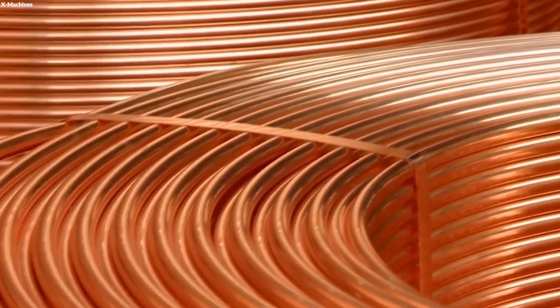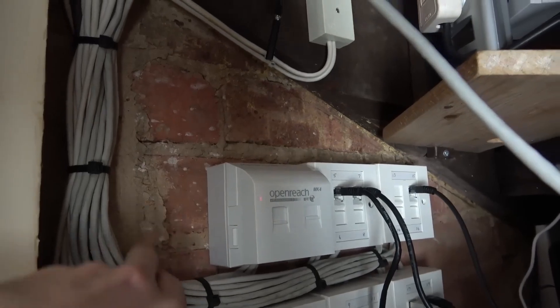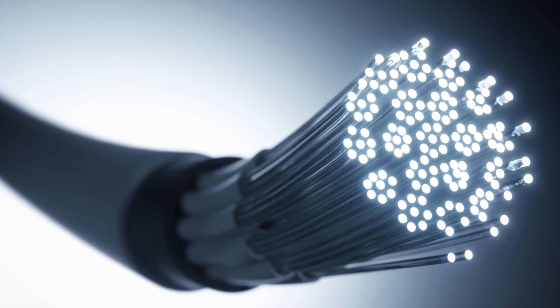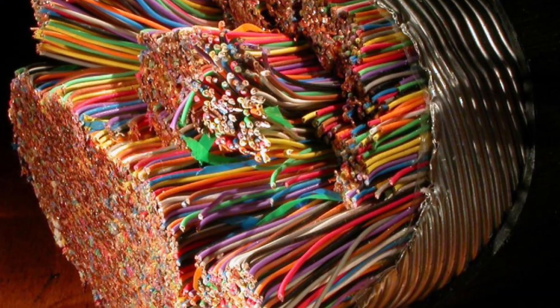We're surrounded by copper — hidden in old buildings, buried under streets, and woven through decades-old telecom networks. As those systems get replaced by fiber optics, what's left behind isn't junk. It's valuable copper.